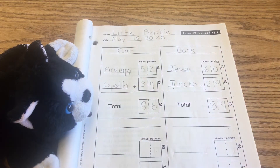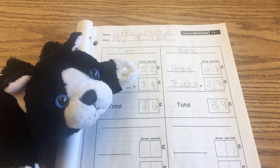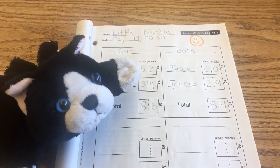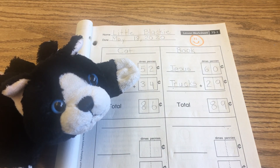I hope you enjoyed that lesson today. Little Blackie had a lot of fun convincing his two cats to become part of this lesson. Good job today on your math, and we'll see you again in this book tomorrow.